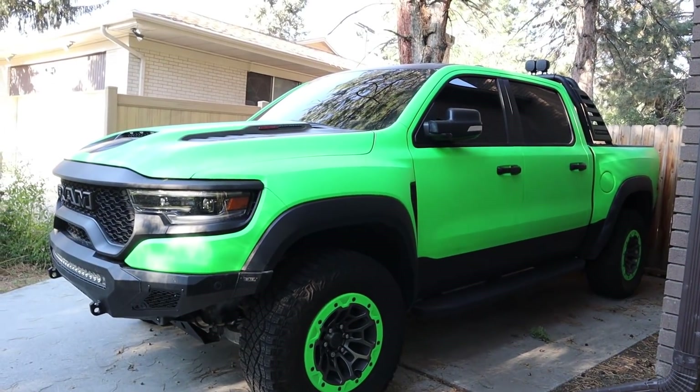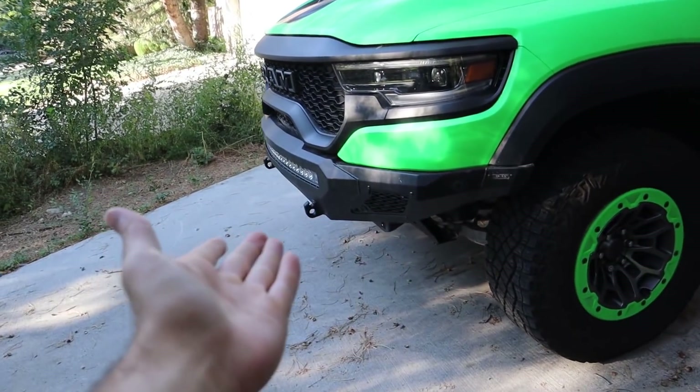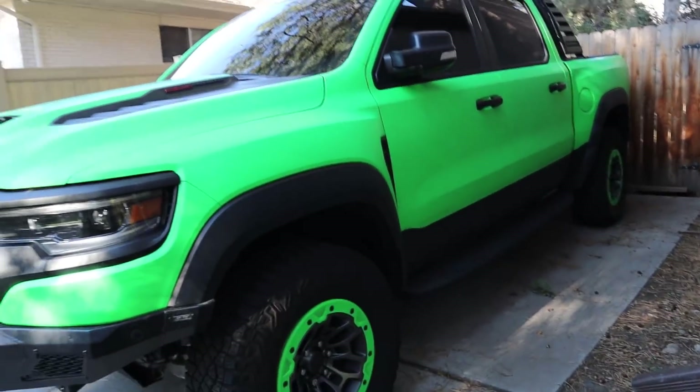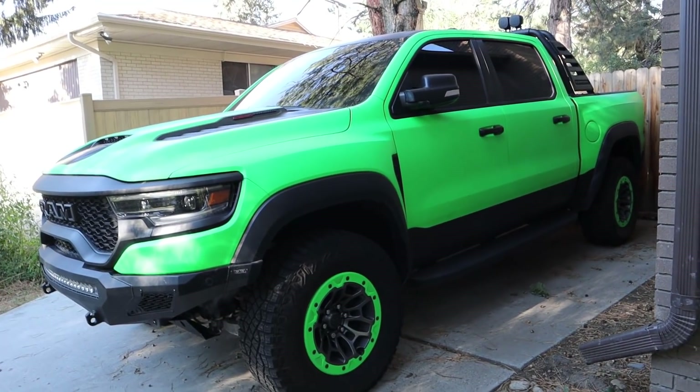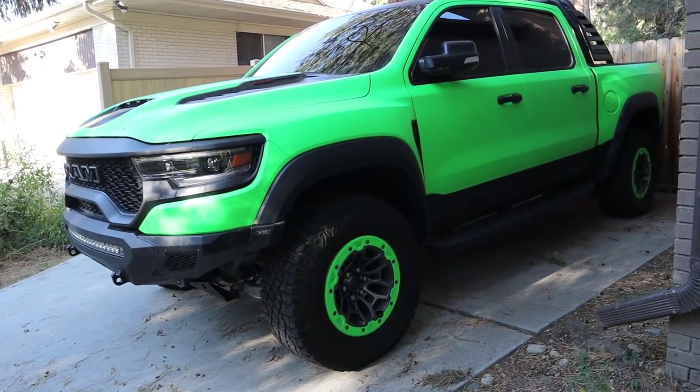I've said this in so many videos, but then I'll make a joke about selling the TRX and people think it's real — it's not. Not selling this thing. I just put bumpers on the front and rear, lights on top, the exhaust, and all that. It doesn't make sense to sell, especially with how much has gone into this truck. The Focus is officially gone.